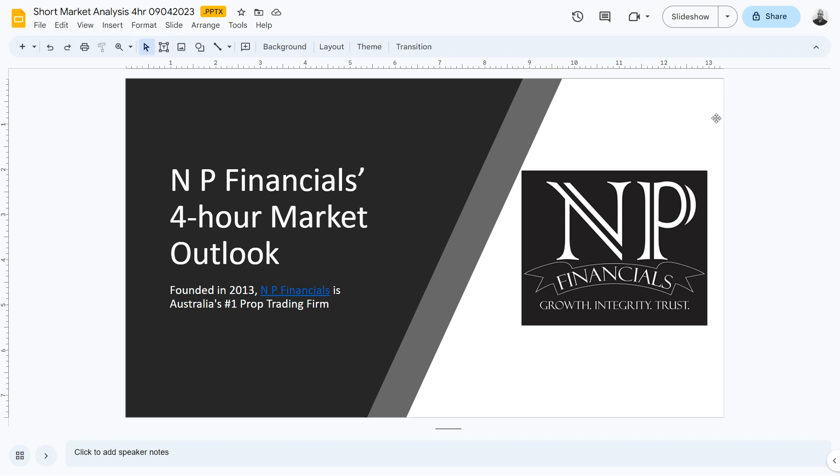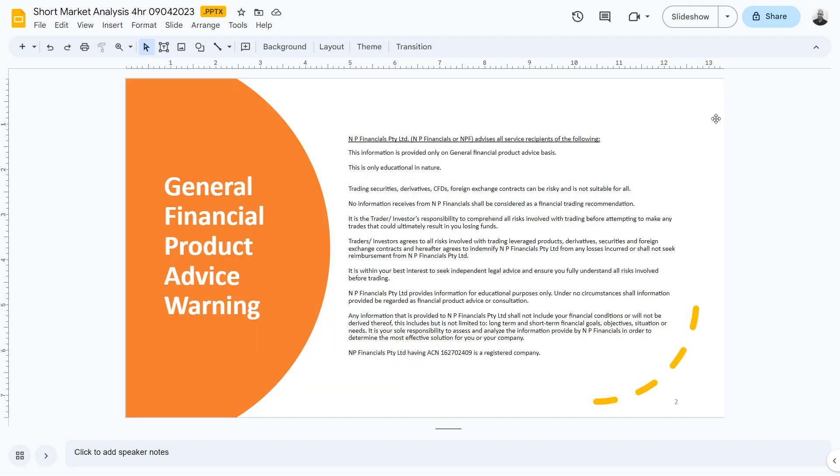Before we start, please go over our General Financial Product Advice Warning. This information is provided only on a General Financial Product Advice basis and is only educational in nature. Trading securities, derivatives, CFDs, and foreign exchange contracts can be risky and is not suitable for all.